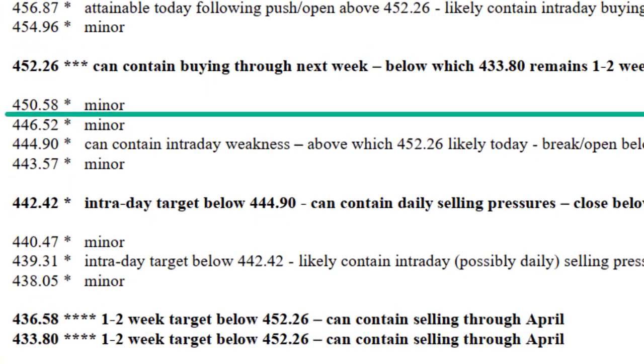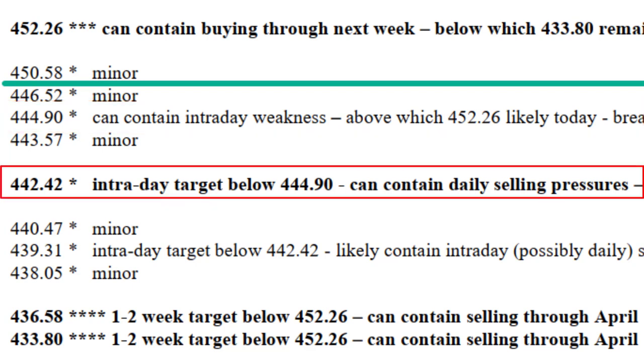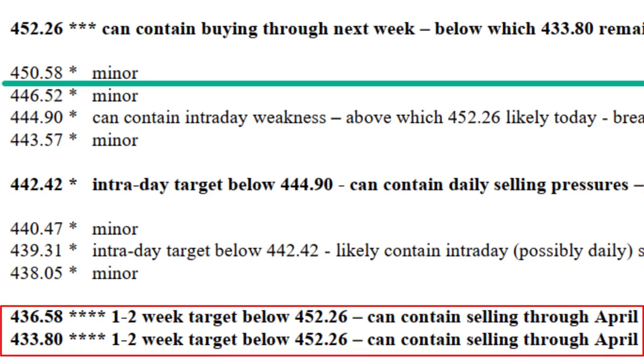Looking at the downside: holding below 452.26, the 444.90 level is in reach where we can bottom out intraday. If we break 444.90, 442.42 is likely where we can place a daily low. If we close below 442.42, that would be consistent with the near-term heaviness below 452.26, and closing below 442.42 would then indicate the 433.80 to 436.58 area — essentially on Monday.